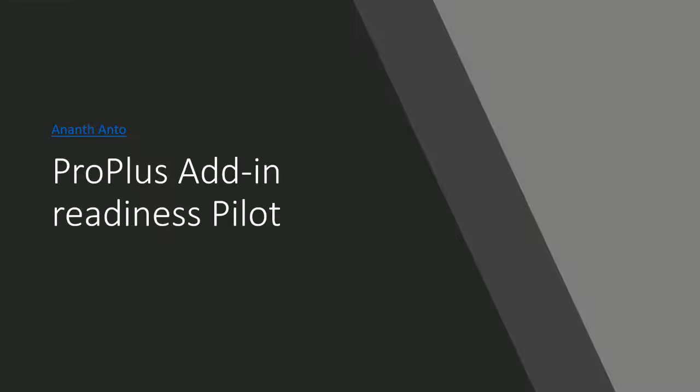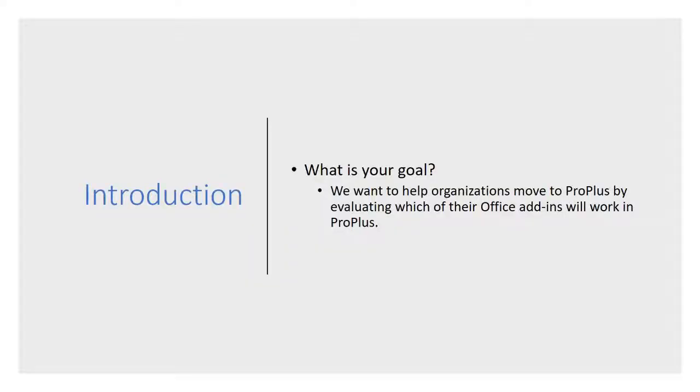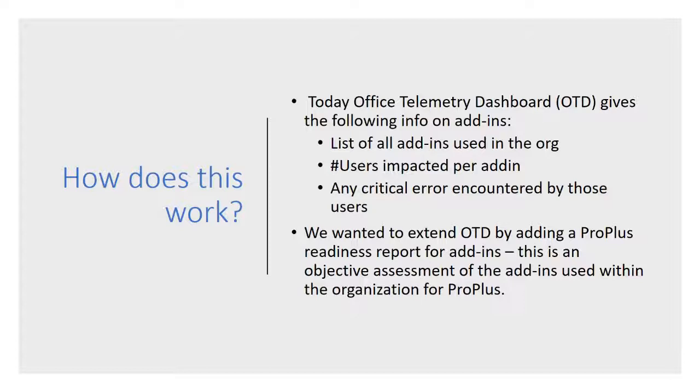In this video, we'll talk about what tools we are working towards to address this concern, so that enterprise customers are sure that their add-ins will continue to work seamlessly as they move to ProPlus. I want to reiterate the goal: we want to help organizations move to ProPlus. We do that by evaluating their current set of add-ins and making an evaluation on whether these will work in ProPlus — whether they're ready for ProPlus or not. That's our goal, and I want to talk quickly about how we try to create this ProPlus readiness information for our customers.